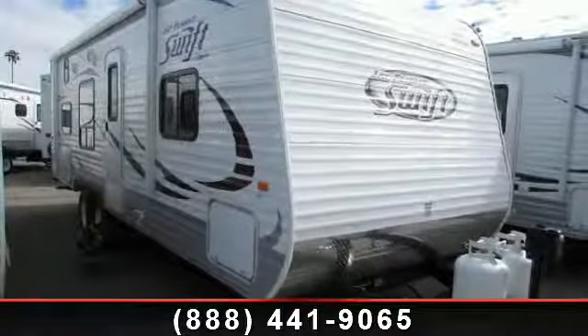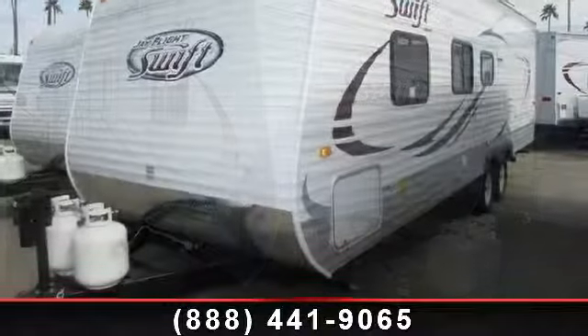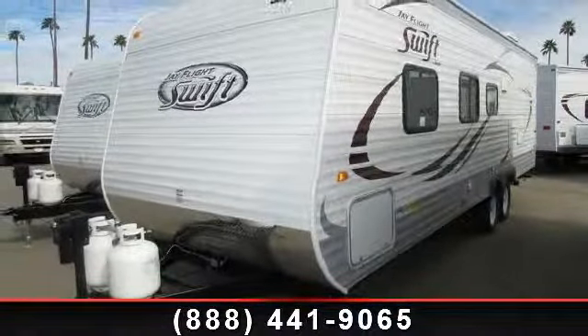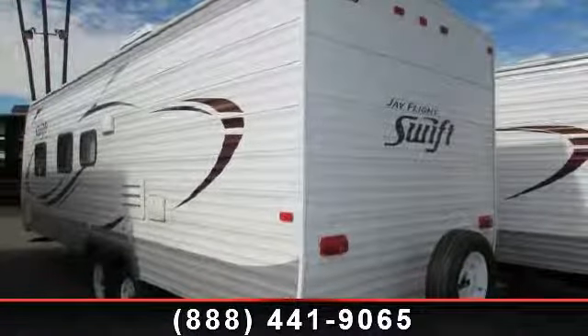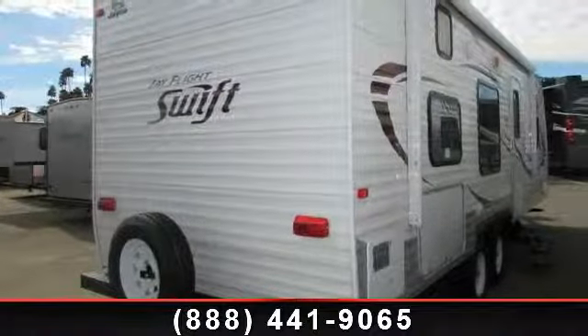Begin an adventure with this 2014 Jayco J Flight Swift 264BH. If you are looking for an RV with quality construction and ease of towing, this may be the one. Perfect for vacationing, adventuring, or just relaxing, this travel trailer awaits you.